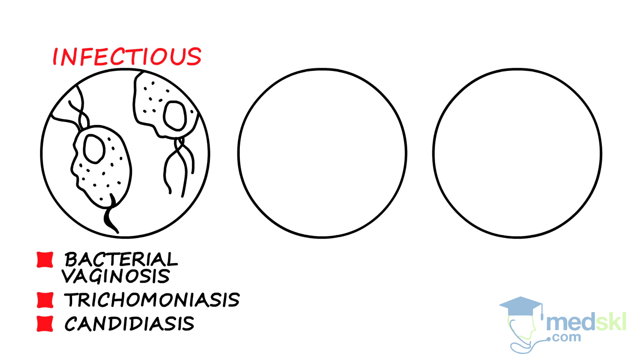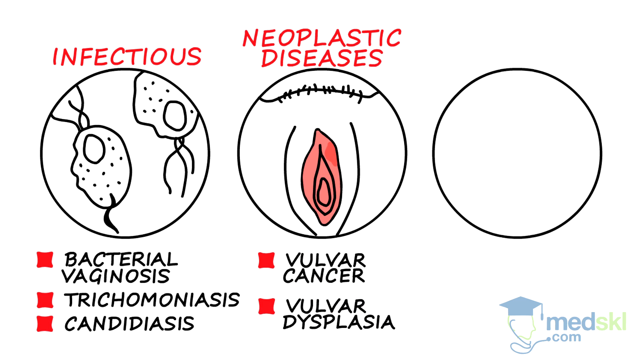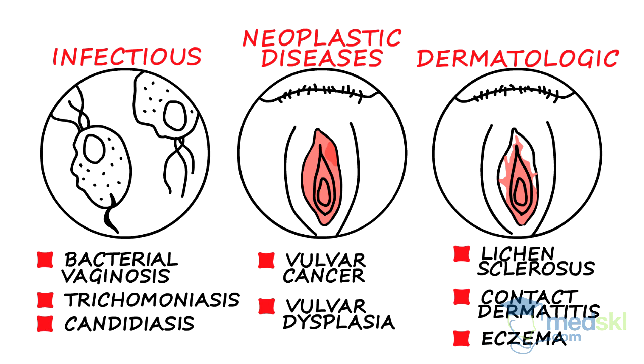Second, neoplastic diseases, such as vulvar cancer and its precursor, vulvar dysplasia. Third, dermatologic conditions, such as lichen sclerosis, contact dermatitis, or eczema.